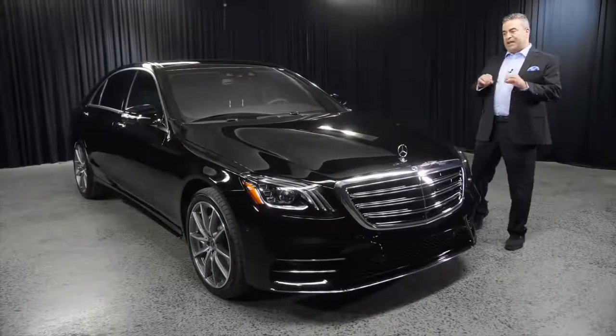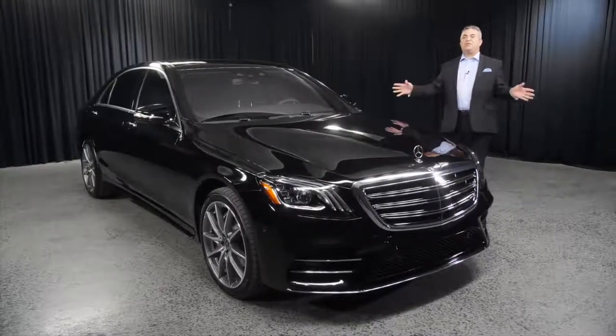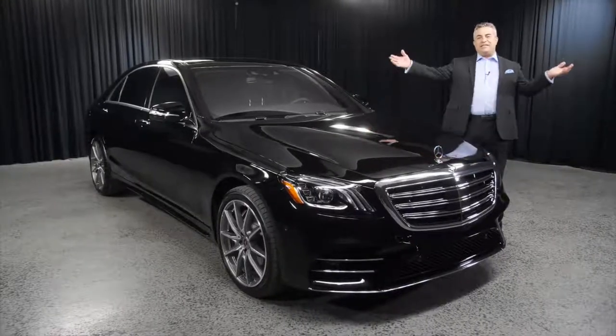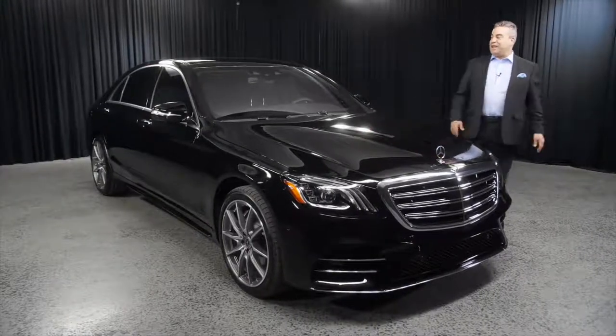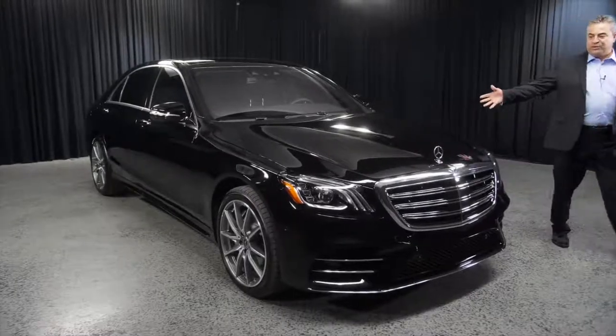It's a V6 3.0 liter with 362 horsepower and this car has plenty. Even though it's a V6, it has the horsepower of a V8. This is luxury — that's what I call the S-Class. The S-Class is the car of the cars: as in comfort, as in performance, as in look how beautiful this car is.